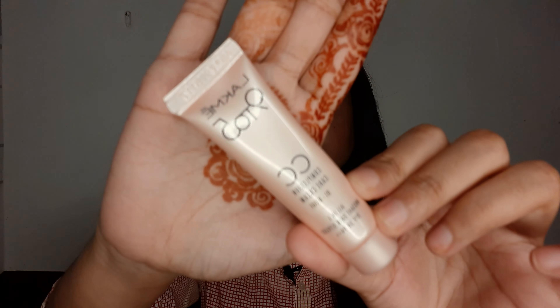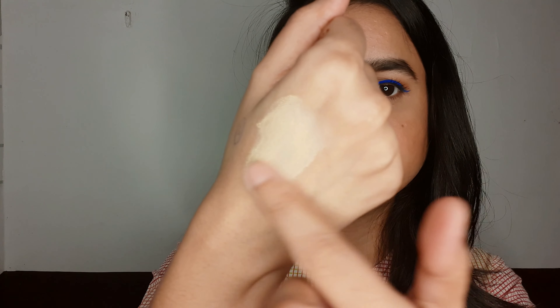The next product is a CC cream from Lakme, and it's a mini pack retailing for rupees 99 only. If you don't wear a lot of makeup or don't want to apply foundation, this is the alternative for you. It has a very nice finish, gives medium coverage, and looks really flawless. I'm in the shade Beige 01 — I think there are two to three shades available. It blends really easily and gives a great result.